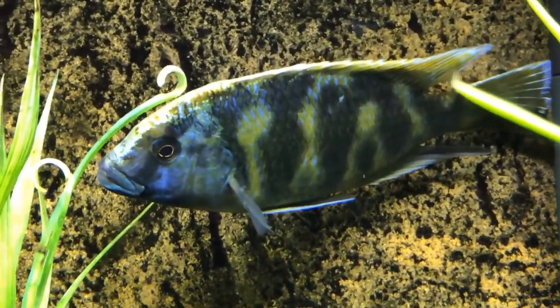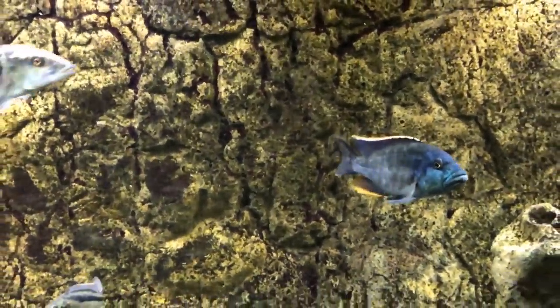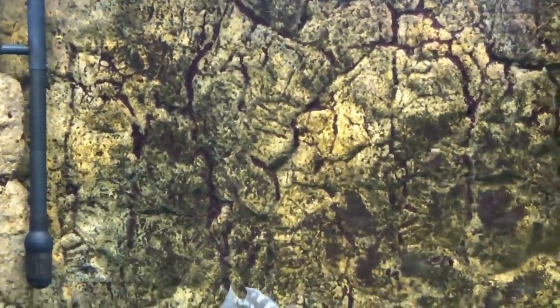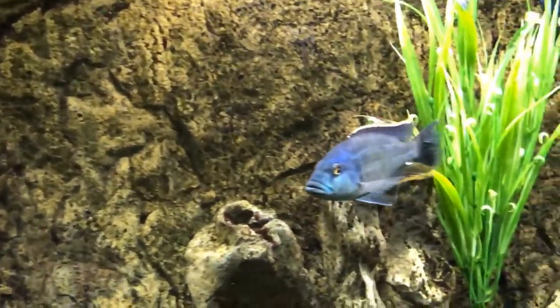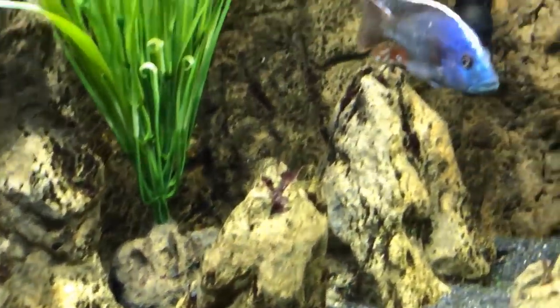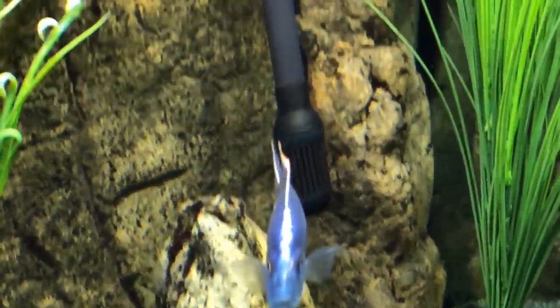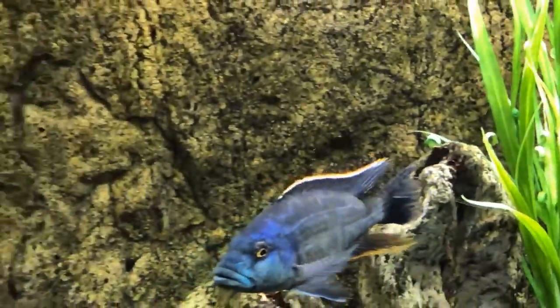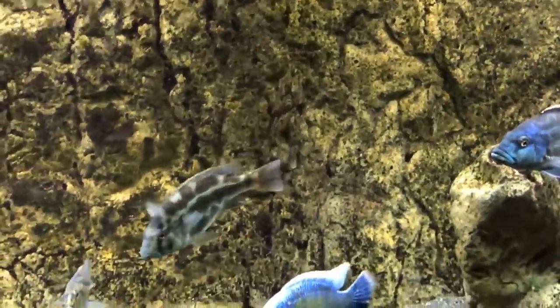If you notice the background of the tank, it is recovering its original color. That's from the work of the Plecos. The Plecos have worked on it considerably, and it went from being almost totally black to now being more of the original color. They've cleaned up the rocks almost entirely, as well as the heater shields in the back. So the Plecos are doing a wonderful job naturally getting rid of the algae bloom that occurred after I removed the algae scrubber.